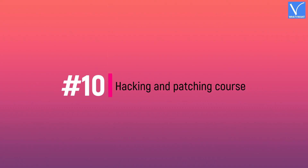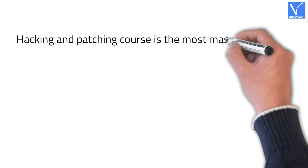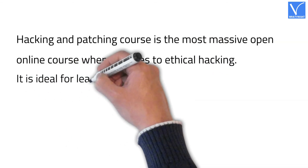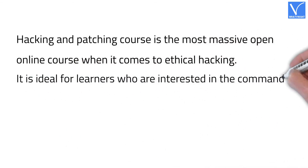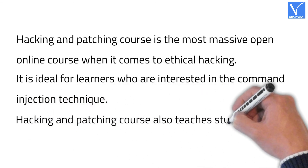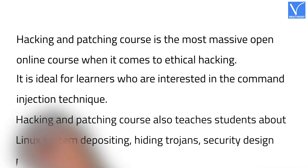Number ten: Hacking and Patching Course. This is the most massive open online course when it comes to ethical hacking. It is ideal for learners who are interested in the command injection technique. The course also teaches students about Linux system administration, hiding trojans, security design patterns, and more.